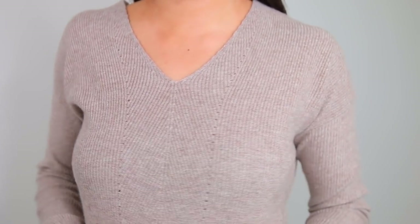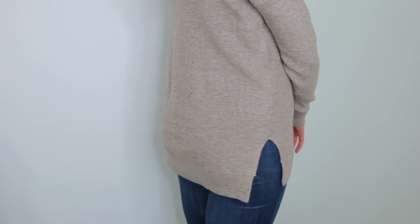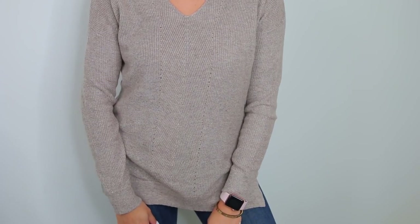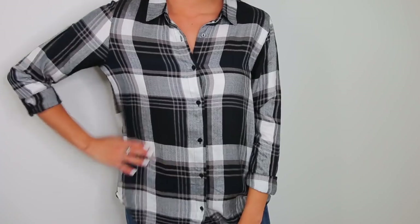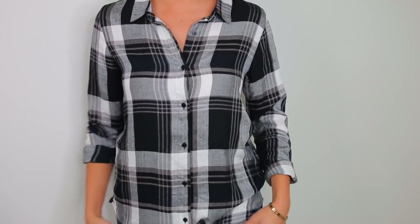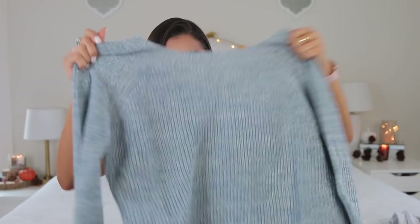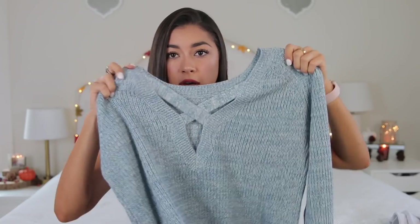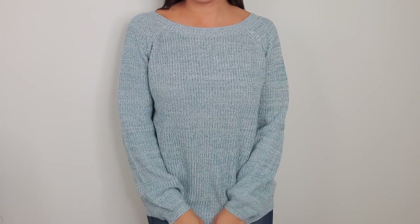Next thing I got is a beige sweater with cute little cutouts in the front and back. The quality feels so incredibly soft — like something you'd find at Nordstrom. I really really like this black and white flannel with a little bit of navy in it. Very soft, great quality, I got this in a size small. Next thing I got is a blue sweater with a crisscross detail in the back. Quality feels incredible. I got this in an extra small and that was a pretty good size for me.